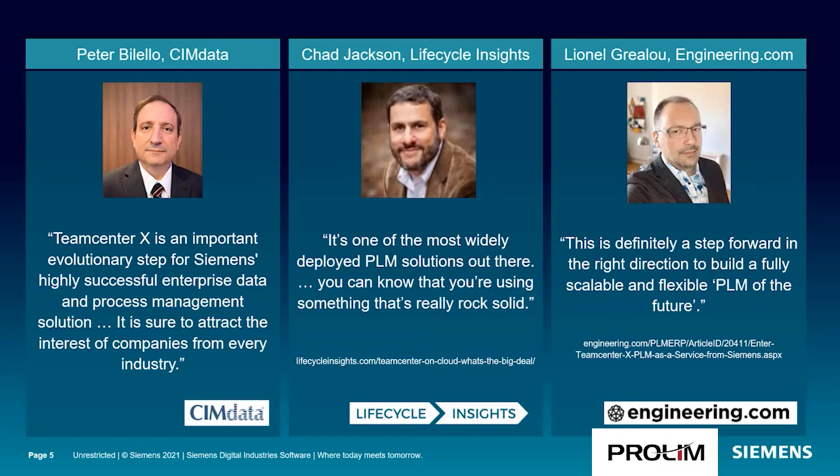We released Teamcenter X last year and have received quite a bit of positive feedback from the market. Peter Biello from SimData mentions that Teamcenter X is an important evolutionary step for Siemens, sure to attract the interest of companies across industries. Chad Jackson recognizes it's built with Teamcenter and that you can know you're using something that's really rock-solid. And Lionel from Engineering.com talks about Teamcenter X being fully scalable and flexible — PLM of the future.